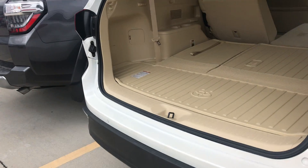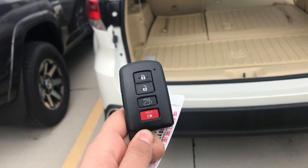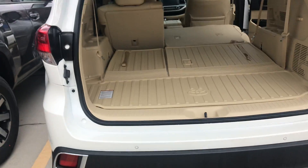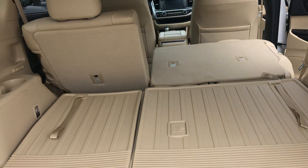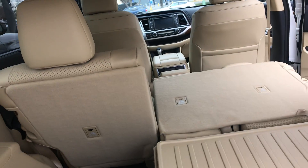I went ahead and opened up the liftgate — it's automatic, so you just need to press below the Toyota symbol, or you can use your key fob and hold down this button right here. You've got tons of space back here, and you also have your third row. These seats do also recline back here as well, so it's very comfortable.